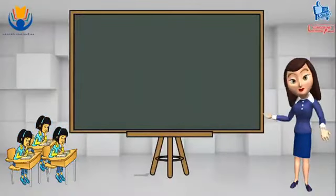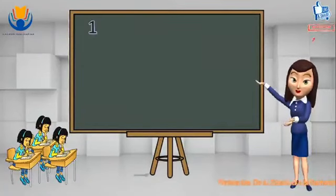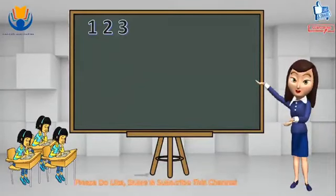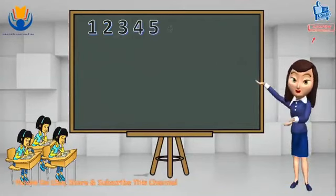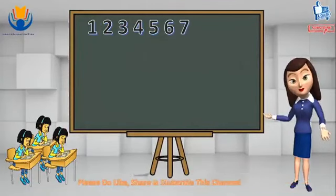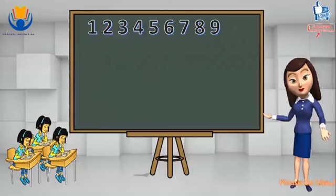Let's count it again. 1, 2, 3, 4, 5, 6, 7, 8, 9, 10.